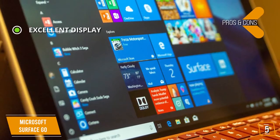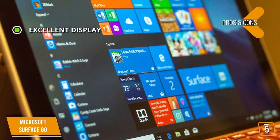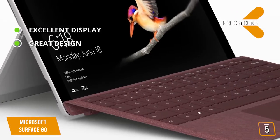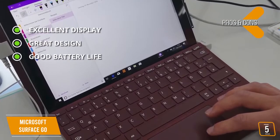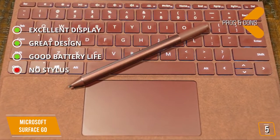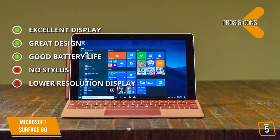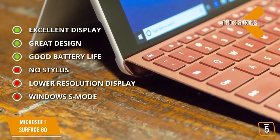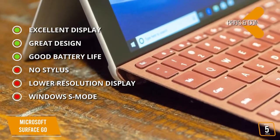The pros include an excellent display that produces rich, amazing colors with a very high brightness rating for superb picture quality. Great design features make it easy to type on, swivel into different positions, or detach for full tablet functionality. Good battery life lasts up to 9 hours. For the cons: the popular Surface Pen is a separate purchase not bundled with the device. Screen resolution is lower than some competitors. It also comes with the unpopular Windows 10 S mode enabled by default, though it can be changed to regular Windows 10.